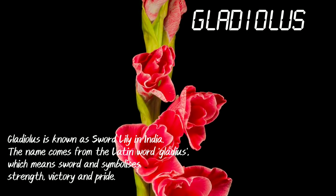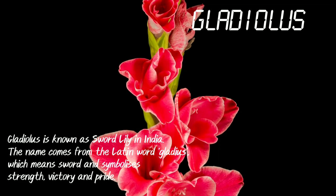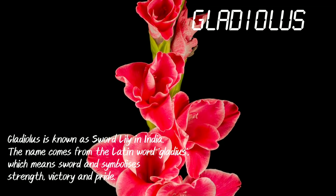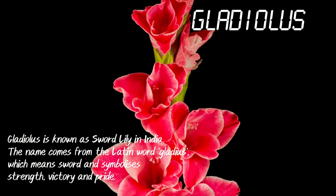Gladiolus. Gladiolus is known as sword lily in India. The name comes from the Latin word gladius, which means sword, and symbolizes strength, victory and pride.